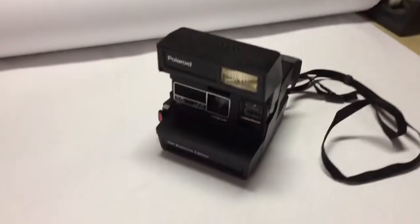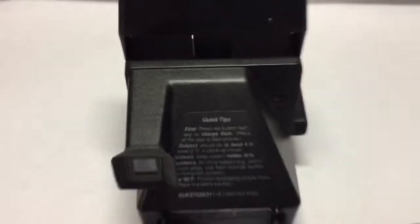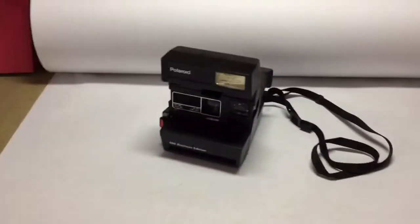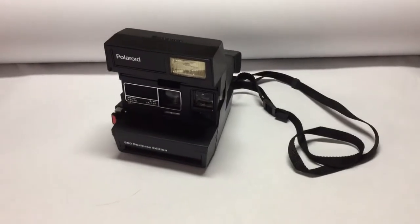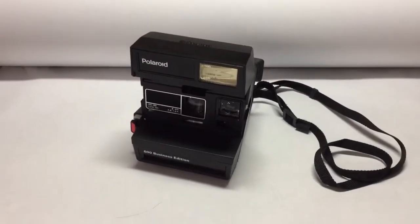Another Polaroid camera sold — this is a 600 business edition. What makes it different than the other 600 types. But this was just $2 at a garage sale. Tested with an older film pack, and it sold for $40.